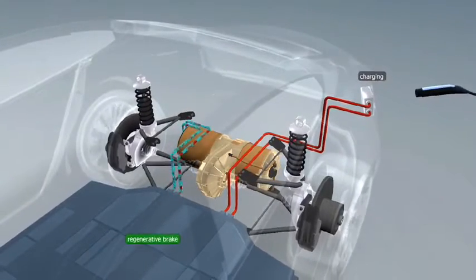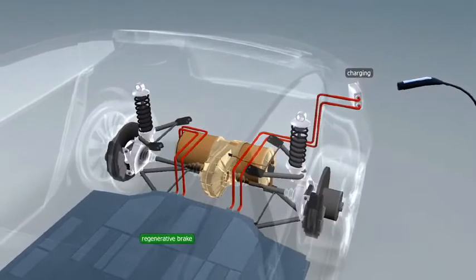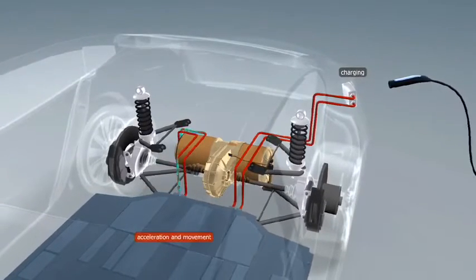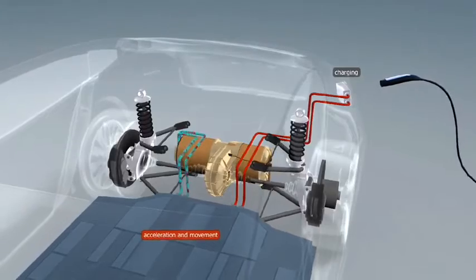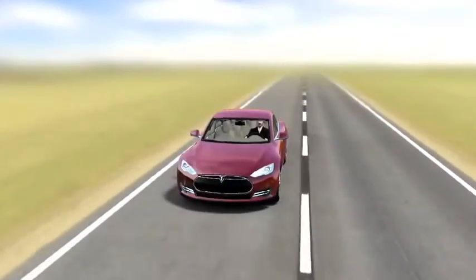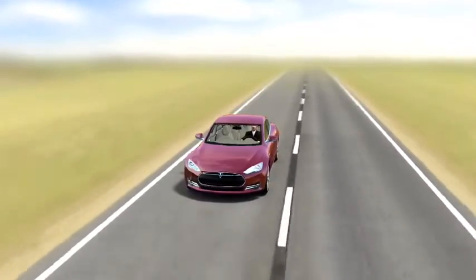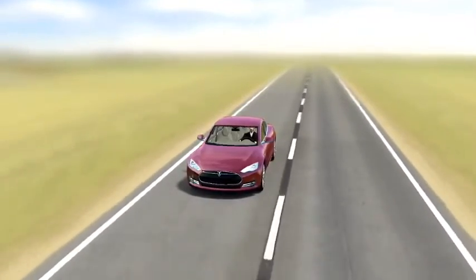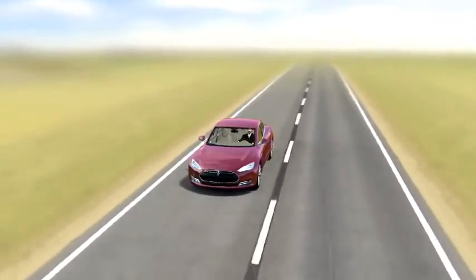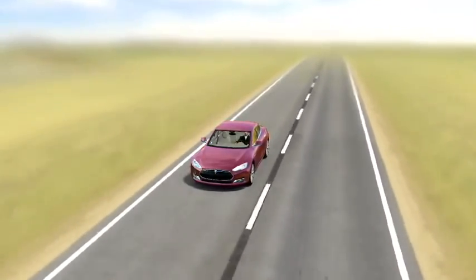Cars with an 85-kilowatt-hour battery can travel 510 kilometers when fully charged, assuming a constant speed of 89 kilometers per hour. The innovative design of the Tesla Model S has been acknowledged by both the scientific and automotive industries, with numerous prestigious awards, including the 2013 World Green Car of the Year Award.